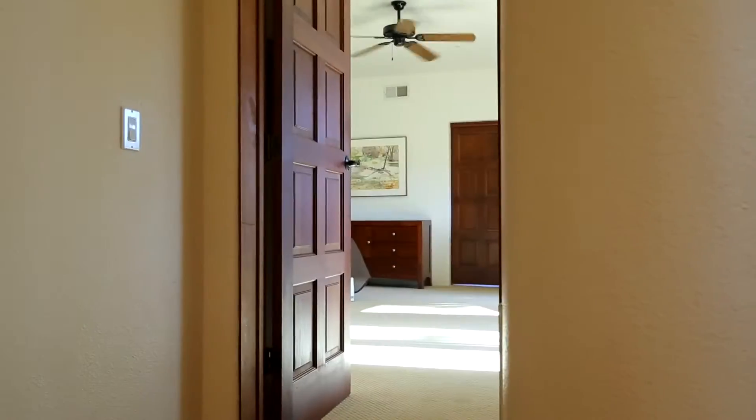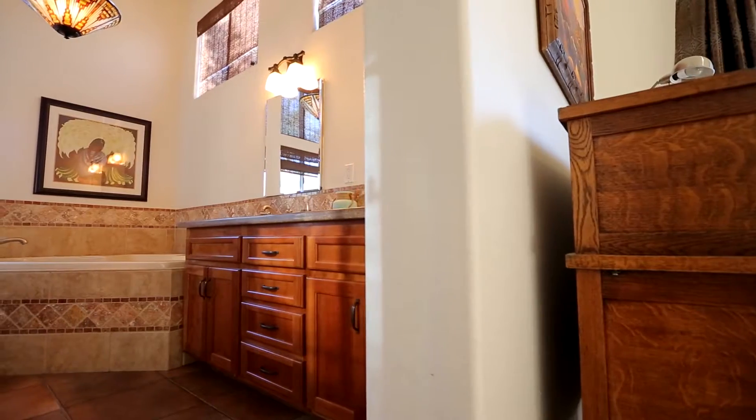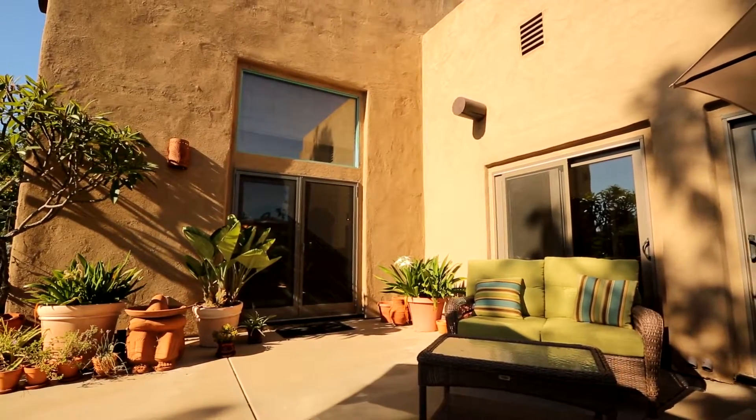Unwind in the oversized master suite, complete with a spacious walk-in closet, large jacuzzi tub, walk-in shower, and French doors leading to the lush backyard.